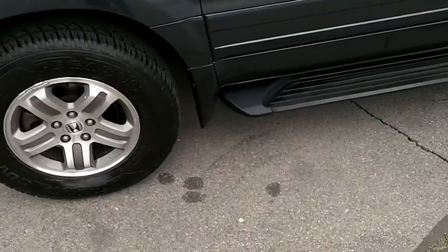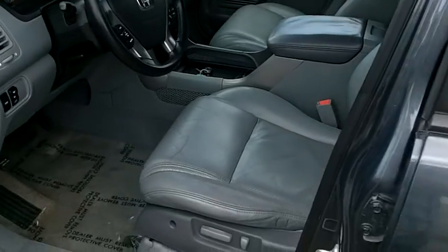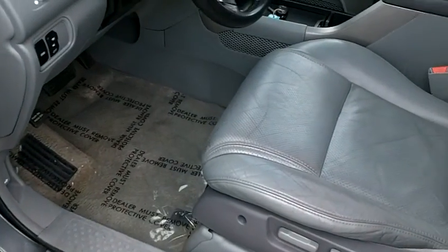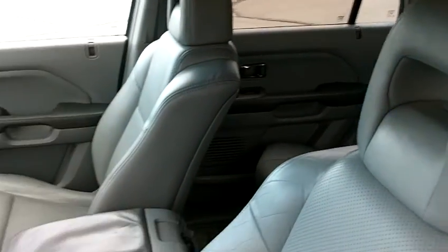Brand new tires as mentioned earlier. It's got a nice upgrade with the factory running boards, tinted windows, and a load-bearing roof rack. The leather interior is in great condition — it's all here and intact. There are no rips or tears, no stains, no heavy wear marks.